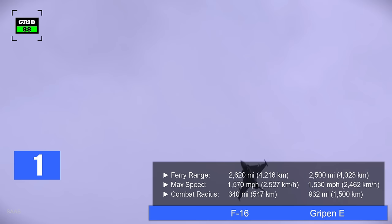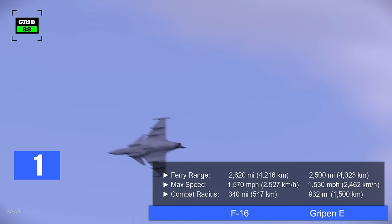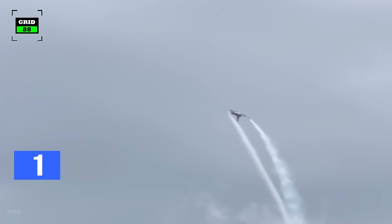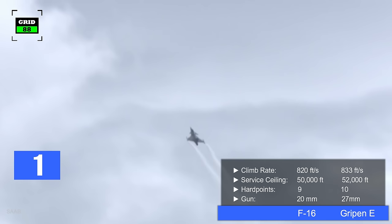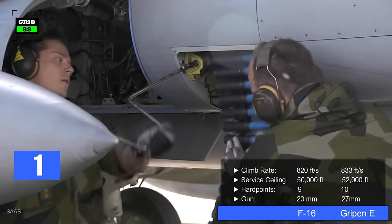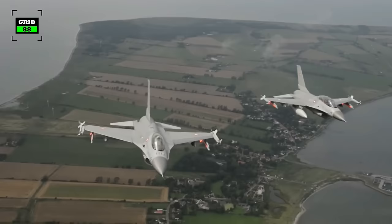With a ferry range of 2,500 miles, the top speed of the jet is 1,530 miles per hour. The aircraft can conduct combat operations within the range of 932 miles. The Swedish jet can climb at a rate of 833 feet per second and can reach a maximum altitude of 52,000 feet. The aircraft is outfitted with 10 hard points in addition to a 27 millimeter cannon.